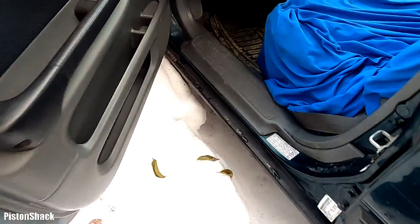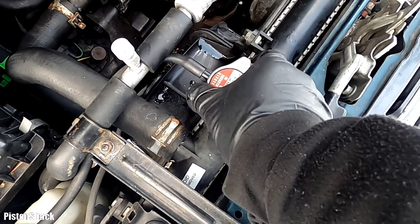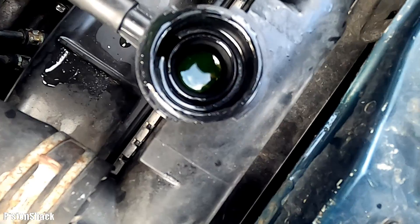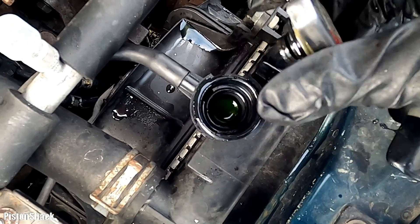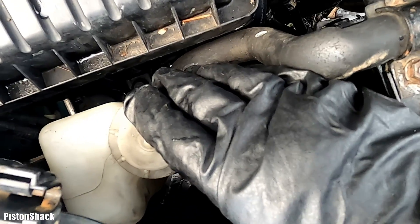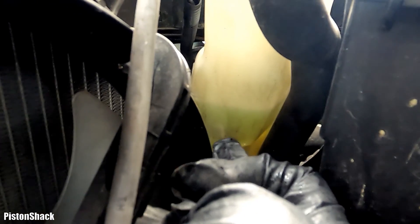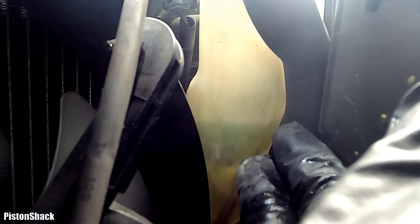Let's get started. Let's check the coolant level in the radiator first, see if we dropped. Nope, it's right to the top where it was when we checked it last time. We don't have any coolant loss from the radiator. That's good. Now let's check our expansion coolant tank reservoir — our coolant level is right at the maximum mark. We didn't leak out or use any coolant since the coolant system was filled up. That's good.